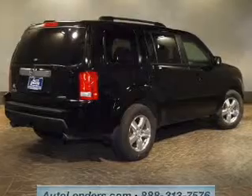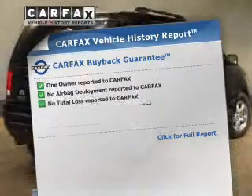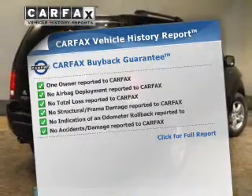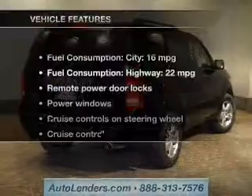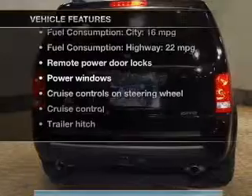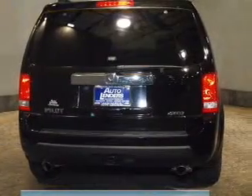You will appreciate the safety feature of anti-lock brakes. Rest easy knowing this vehicle comes with a Carfax Vehicle History Report from Carfax, the most trusted provider of vehicle information. Plus, enjoy these notable features included in this vehicle: keyless entry and power door locks.